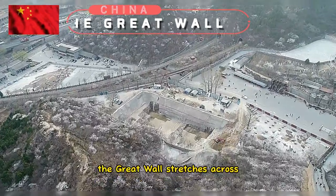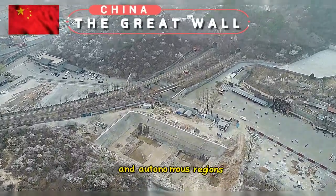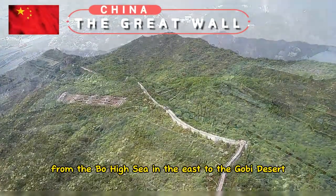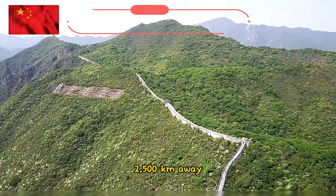The Great Wall stretches across 15 northern Chinese provinces, municipalities and autonomous regions, from the Bohai Sea in the east to the Gobi Desert, 2,500 kilometers away in the west.